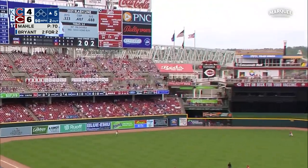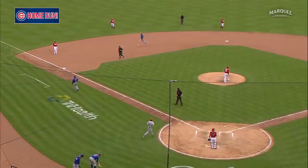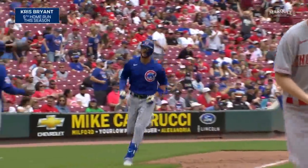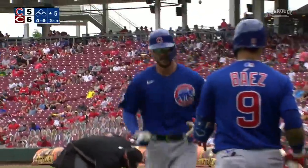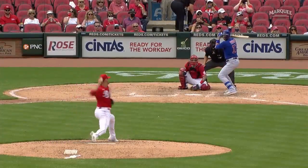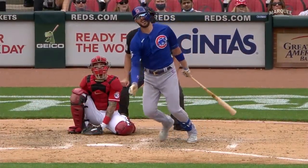Chris drives one in the air to deep left field — this ball's got a chance — it's gone! His second of the day. We made a reference earlier that Chris had that historic game back in 2016 with three homers and two doubles all in one game — the only time that had ever been done by a big leaguer in a five at-bat game. Well, he might do it again today. The full house game — three home runs, two doubles. It's double-dinger-dinger so far today. Malley again with the head drops — that's a cement mixer right there.